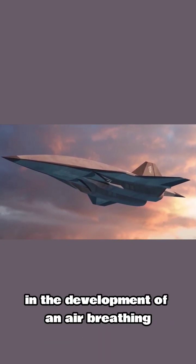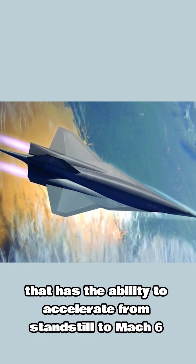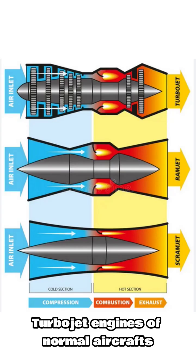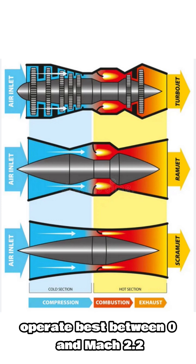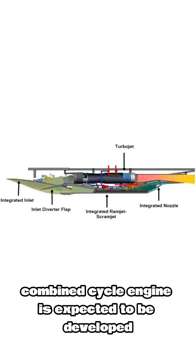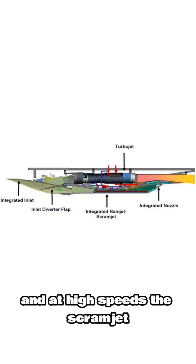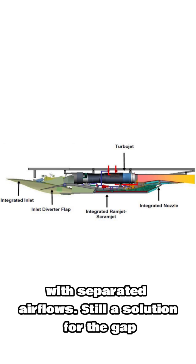A significant challenge lies in the development of an air-breathing hypersonic propulsion system — the ability to accelerate from standstill to Mach 6 using the same engine. Turbojet engines of normal aircraft operate best between 0 and Mach 2.2, and scramjets work best at speeds above Mach 4. For the SR-72, therefore, a turbine-based combined cycle engine is expected to be developed, where at low speeds the turbojet will be active and at high speeds the scramjet. The engine will have a common inlet and nozzle with separated air flows.